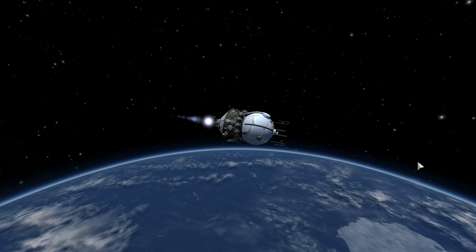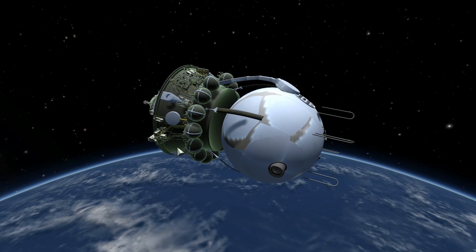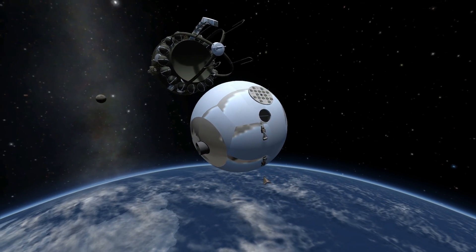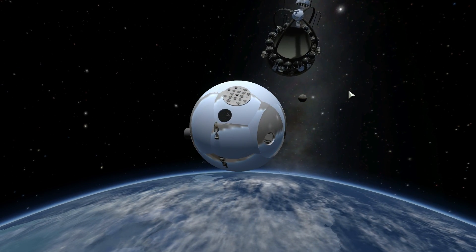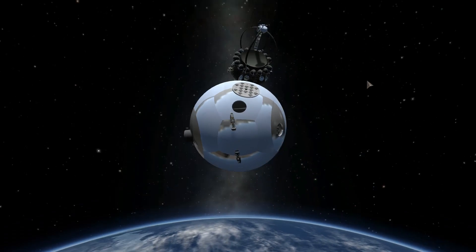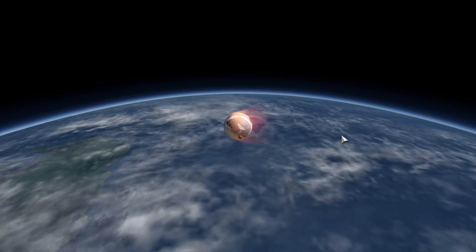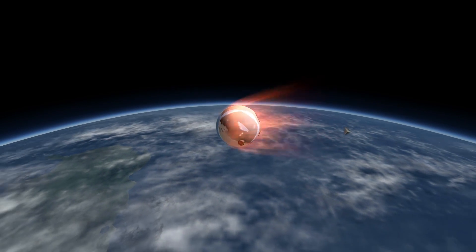Nevertheless, the most important test — the parachute and re-entry — was not tested on this particular mission. Even though the capsule tested the internal compartment and other equipment, the failure of the re-entry module meant the actual spacecraft stayed in space for two more years. In fact, the equipment module stayed in space for five years until 1965. Because of these failures, the re-entry system was not tested during this mission, and another mission had to be launched afterwards.